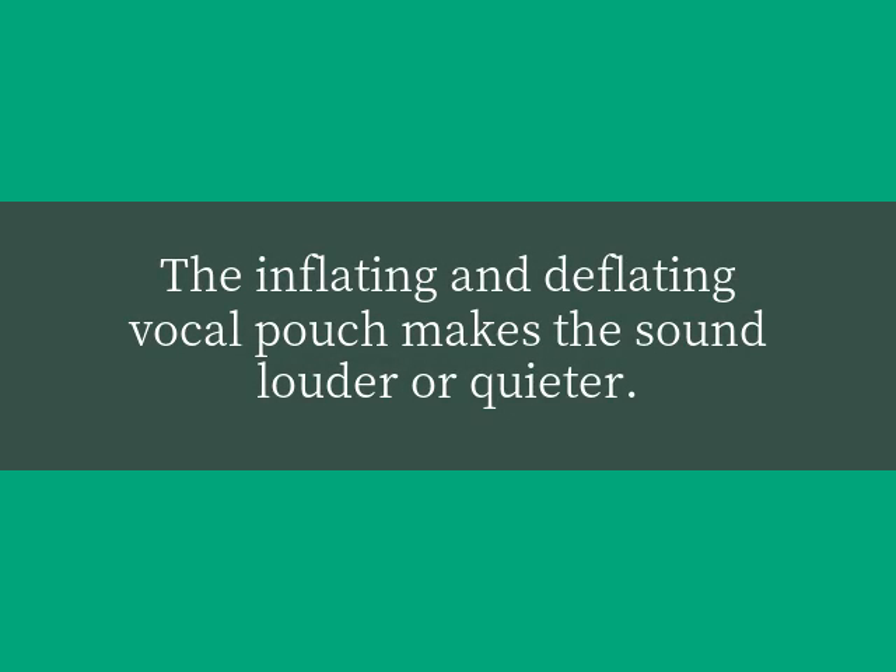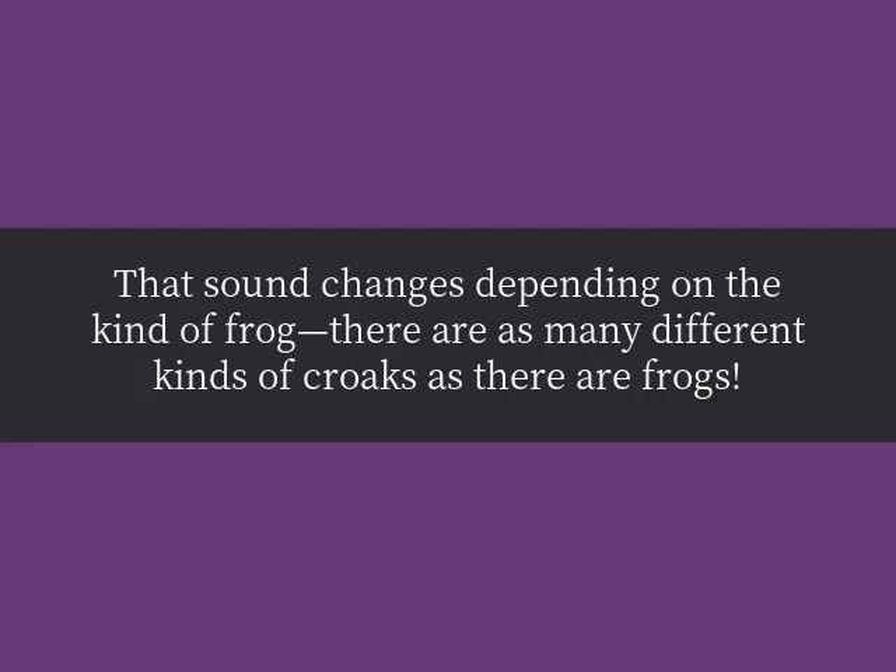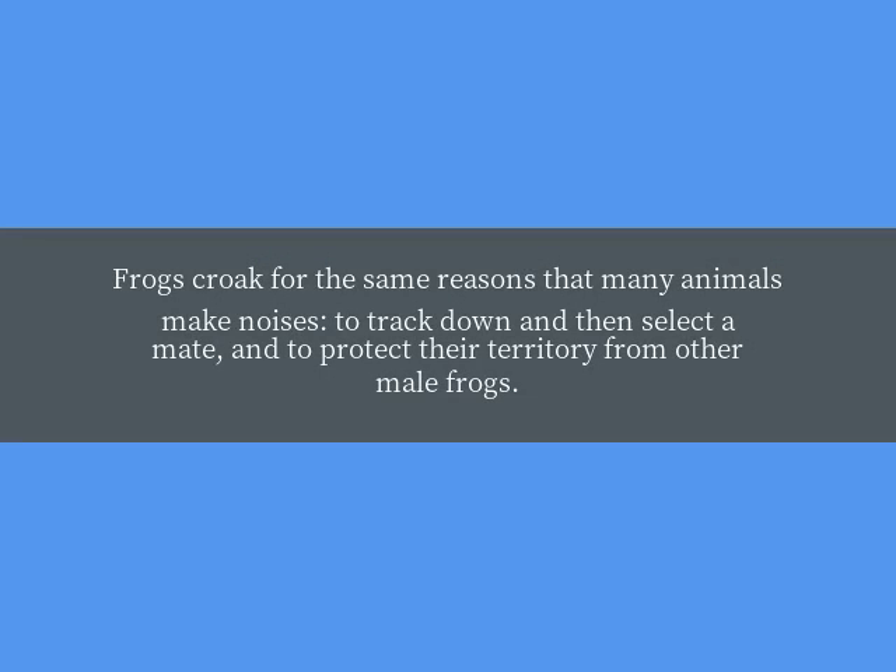The inflating and deflating vocal pouch makes the sound louder or quieter. That sound changes depending on the kind of frog — there are as many different kinds of croaks as there are frogs. Frogs croak for the same reasons that many animals make noises: to track down and then select a mate, and to protect their territory from other male frogs.